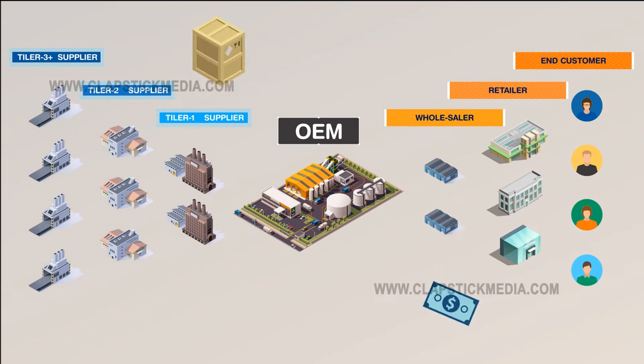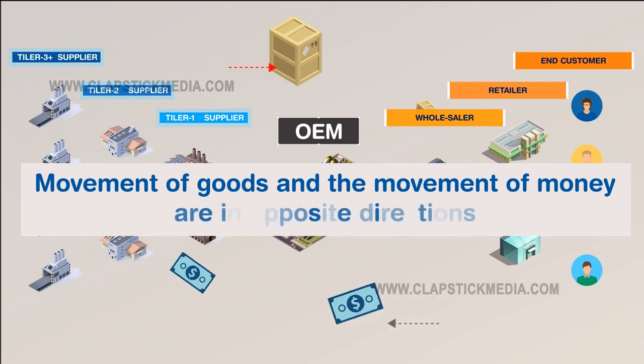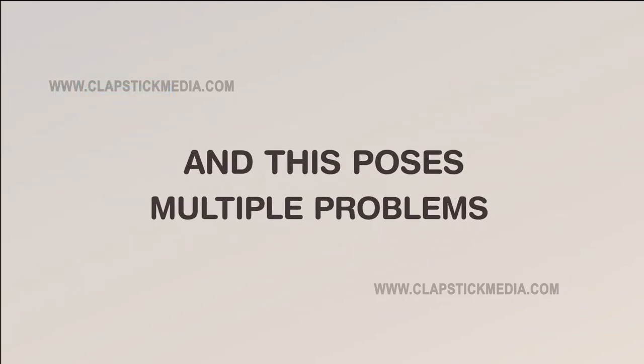While goods travel from left to right, the payment travels from right to left. The movement of goods and the movement of money are in opposite directions. Further, as you go deeper in the supply chain, the visibility of goods and payments keeps decreasing, and this poses multiple problems.